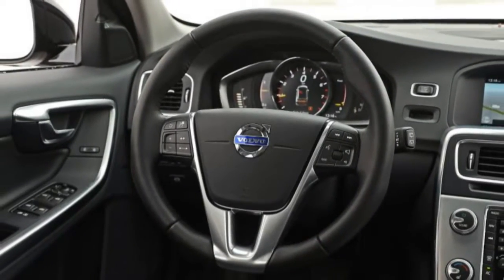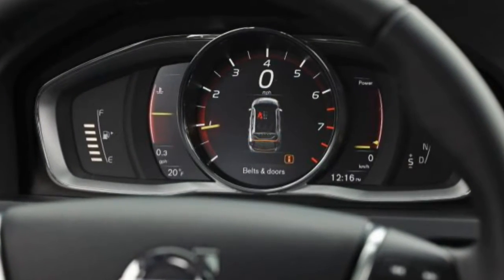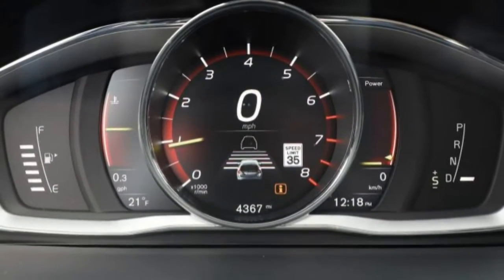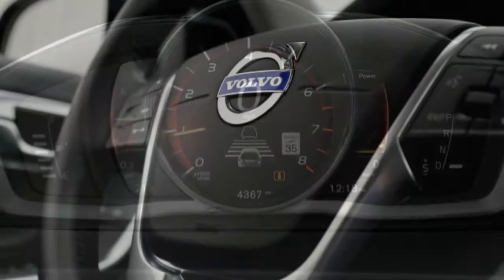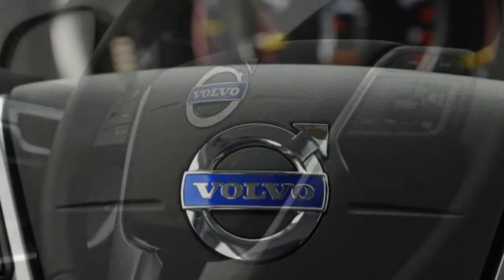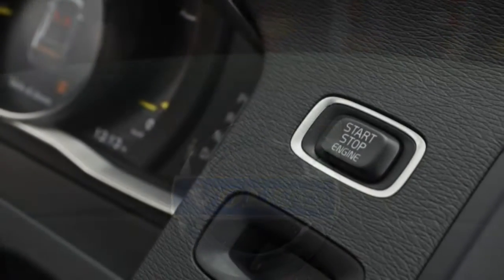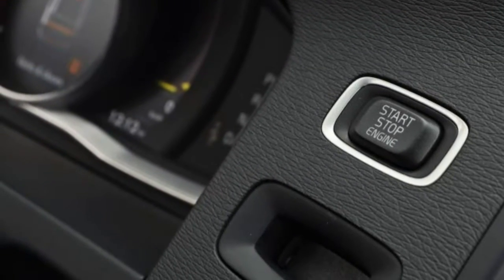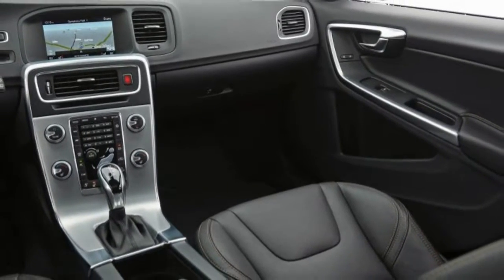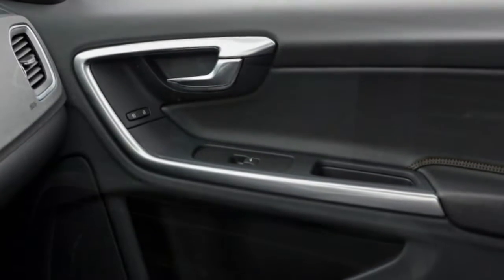Volvo's latest models — the XC90, S90, and V90 — employ a vertically arranged touchscreen that's more modern and simpler to use, and we anticipate something similar in the S60/V60 replacement due in late 2018, with the sedan to be assembled in South Carolina. The infotainment isn't the only thing that's outdated. The V60 is a mid-size wagon as defined in the mid-2000s, and in the decade since its initial development, many mid-size competitors have grown larger, casting the Cross Country's interior room in less flattering light.